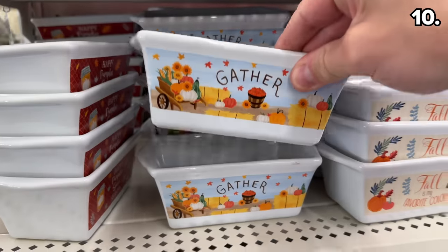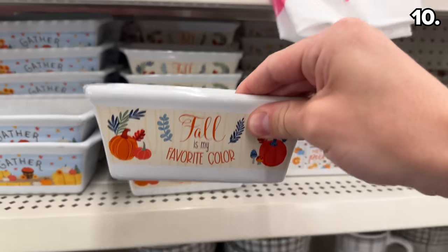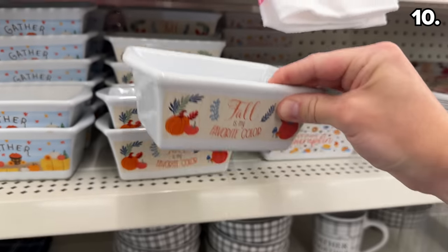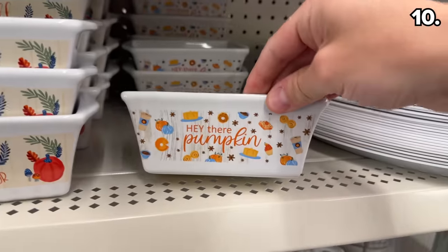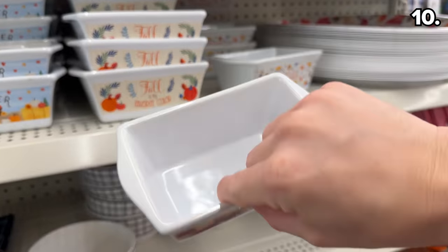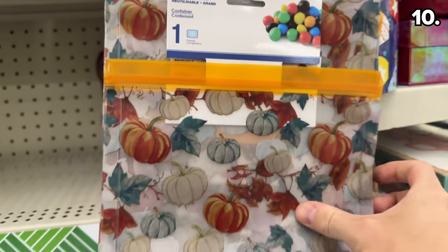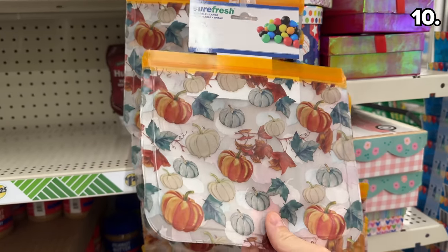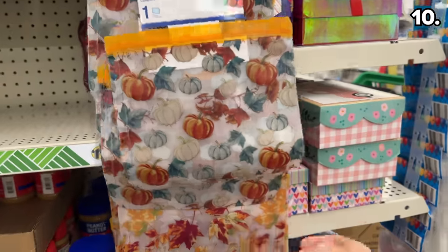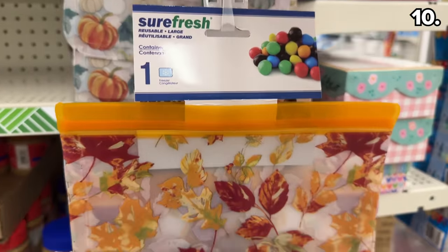Before the bonus section, things get a little personal in the dishware department with the fall ceramic dishware. Perfect for individualized dinners, personal casseroles, or a personal meatloaf based on the sizing, with some enticing design options. These fall reusable food storage bags are freezer compatible. I don't love that you only get one bag for $1.25, but I wanted to mention them in case you love the pattern.